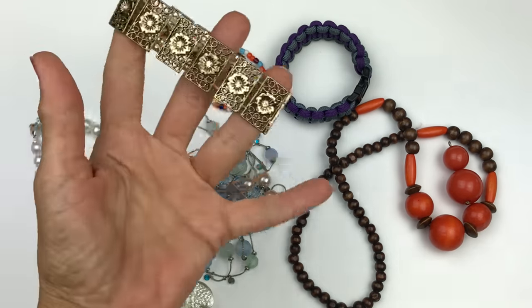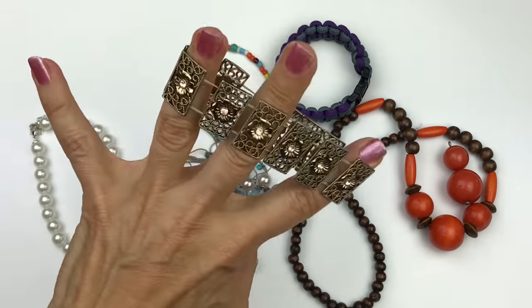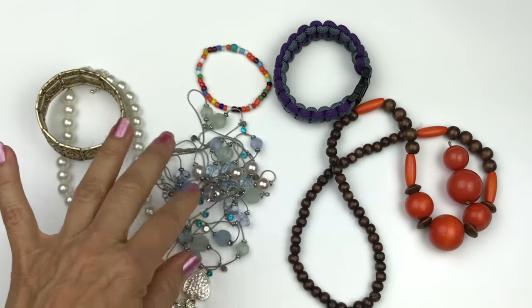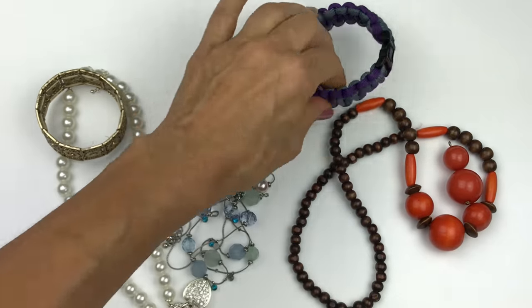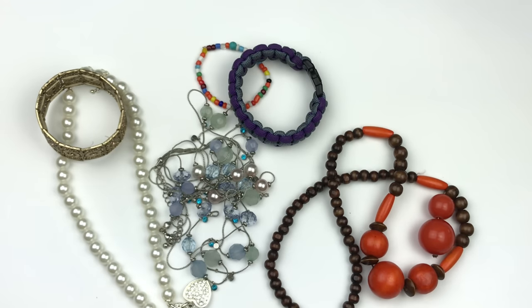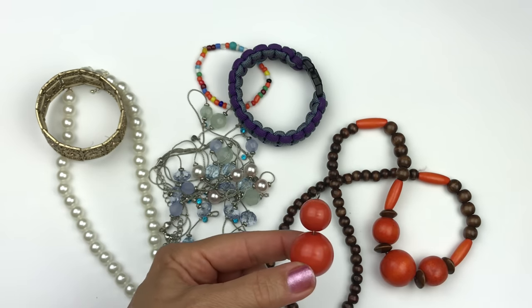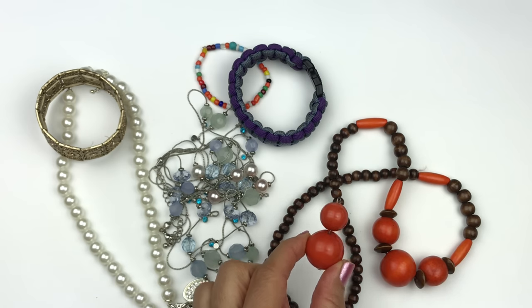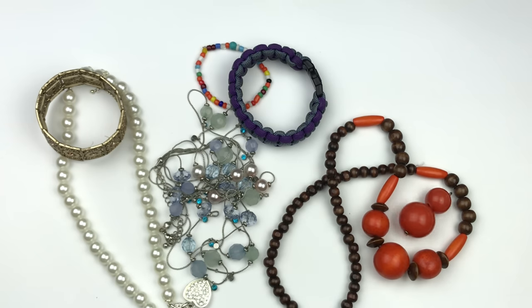This group of jewelry is going in the craft lot. Some pieces are wearable with no missing crystals, but there's also an inexpensive plastic beaded necklace, a parachute cord bracelet, some wooden beads, and what looks like an earring missing its hook with no matching piece found. All of that is going in the craft lot.